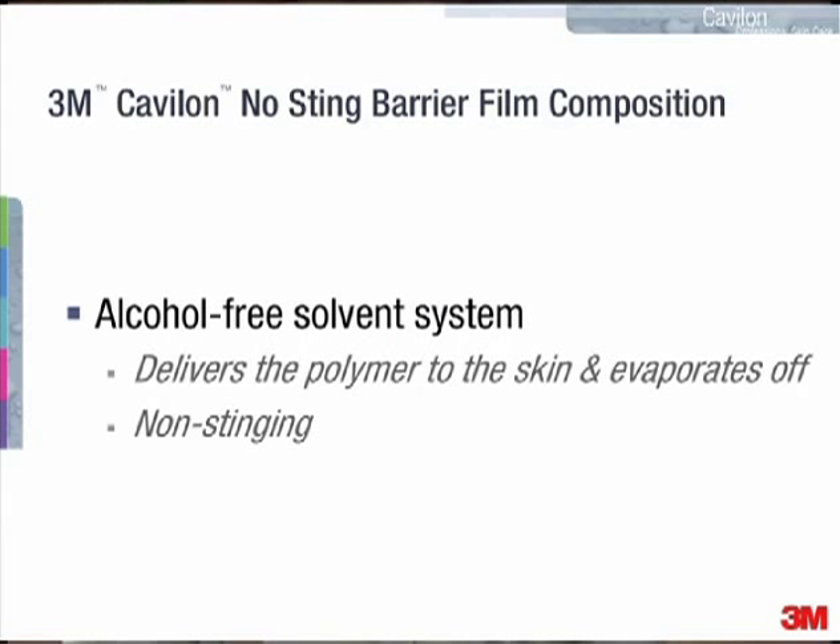The polymer is delivered onto the skin by an alcohol-free solvent system. Once the polymer is on the skin, the solvent evaporates off, and this type of solvent system makes the product non-stinging.